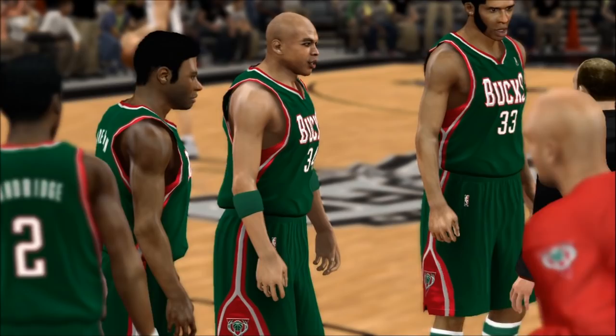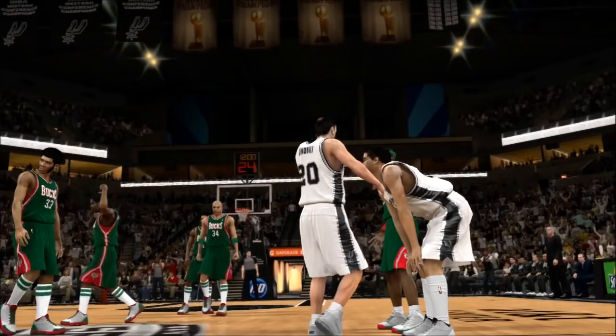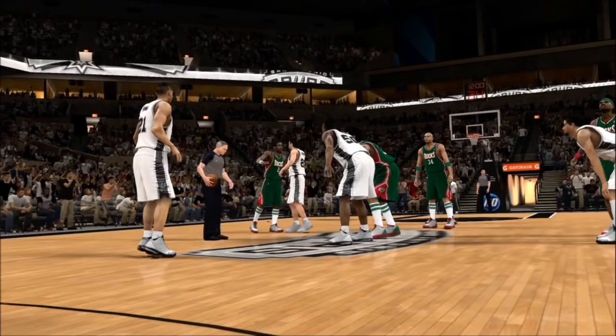Here are the starters for Milwaukee, all brought to you by State Park. Cummings is out there with Steven Jackson, then it's Dandridge, then there's Robertson, and it's Abdul-Jabbar in at the center. And for San Antonio, Parker and Manu are back there, Duncan out there with Robinson.